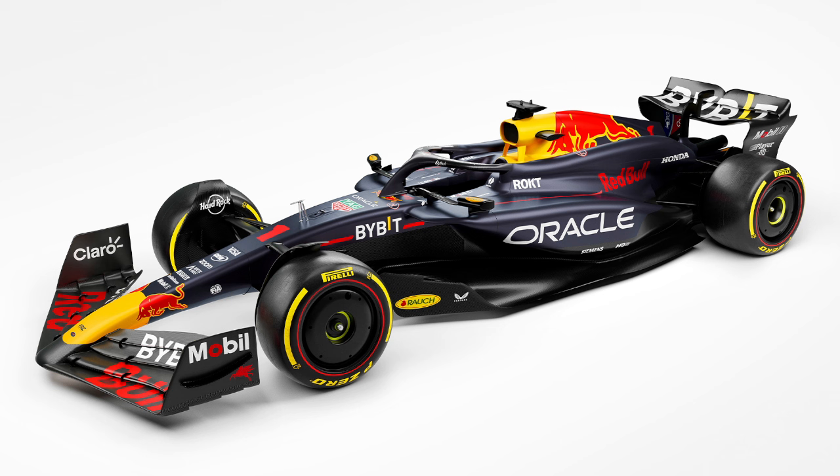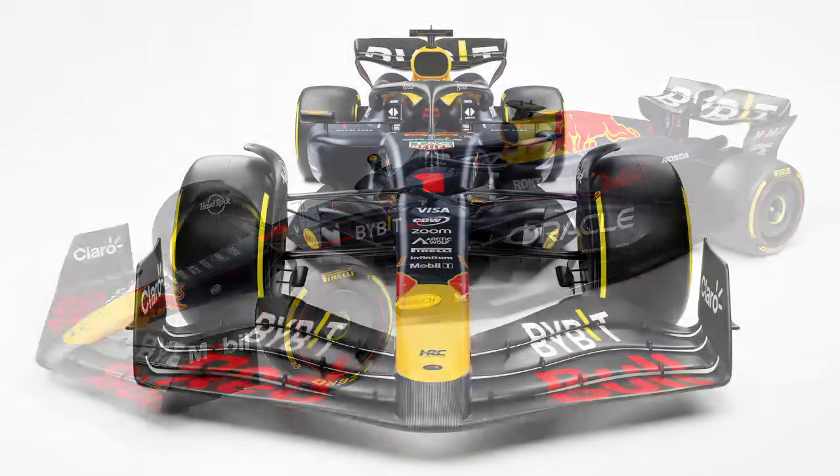Christian Horner was present but looked very shaky and not his usual self. We heard from Christian, from DC, Adrian Newey, then we saw the academy drivers, and finally got to the main drivers. Interestingly, they've gone for a more aggressive concept with no side pod inlets.